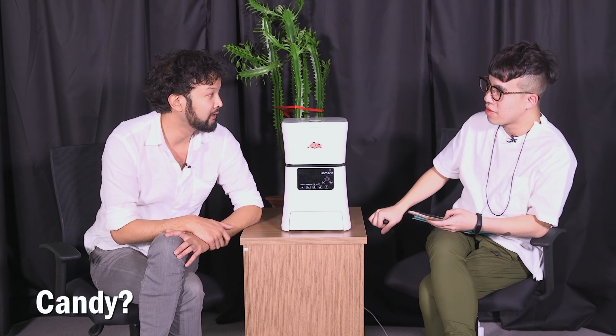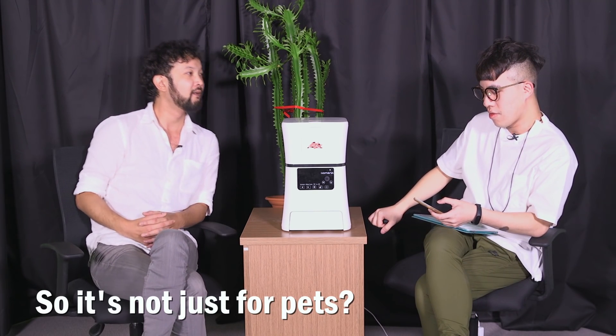Some cereal? Cereal? Yeah. M&M's? Skittles? Yeah, sure. Candy? Yeah. So it's not just for pets? Yeah, it's for you too.